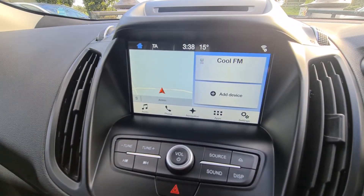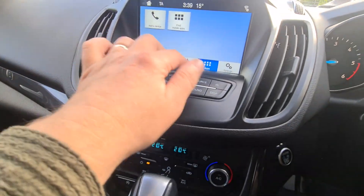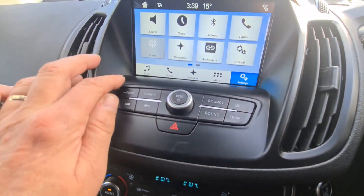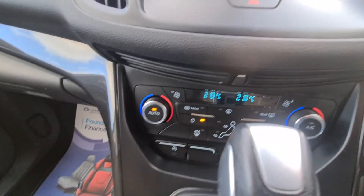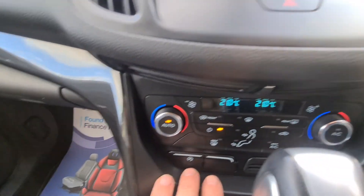We also have sat-nav, Bluetooth, and everything is touchscreen including DAB radio. There's dual climate control and a heated front windscreen, plus auto stop-start.